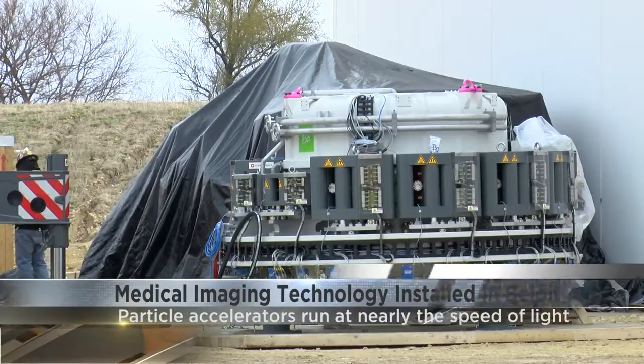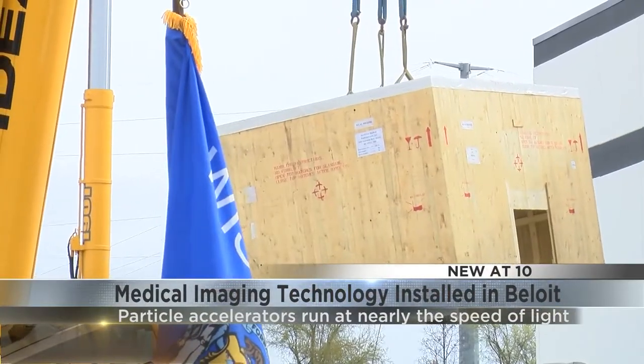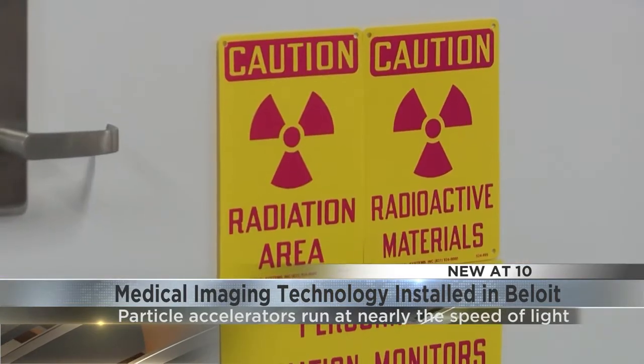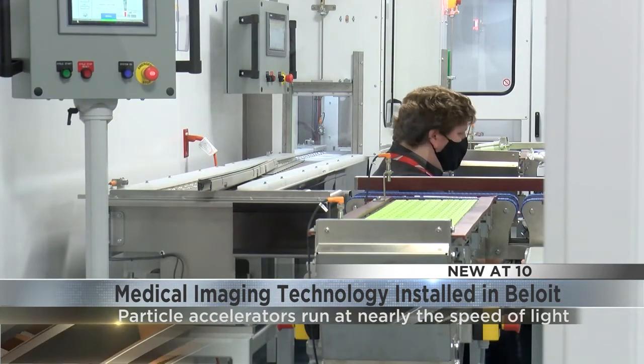The particle accelerator sounds like something out of a sci-fi movie, right? We have two of them in the state, the only two in the entire country. These 24-ton electron beam particle accelerators are a more sustainable way for medical imaging, like for cancer or gastrointestinal screenings. That's according to North Star Medical Radio Isotopes, which installed its technology today.